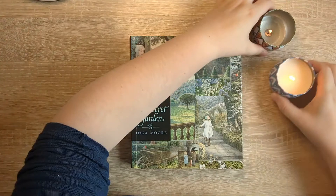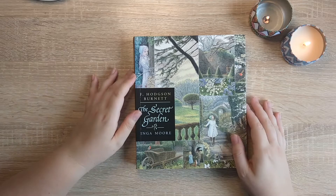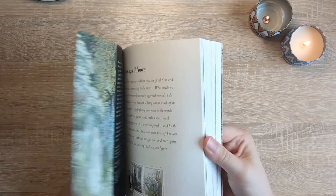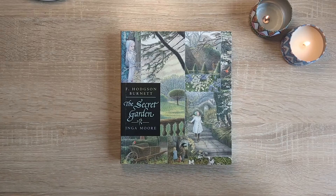I got this book, as you might have guessed, for my Secret Garden project — no surprises there. I thought I would give you a flip through so you can see the beautiful illustrations and we can have a little chat. This version is a paperback. I actually thought I was getting a hardback, but I didn't mind because it was only a couple of pounds — it wasn't expensive at all.